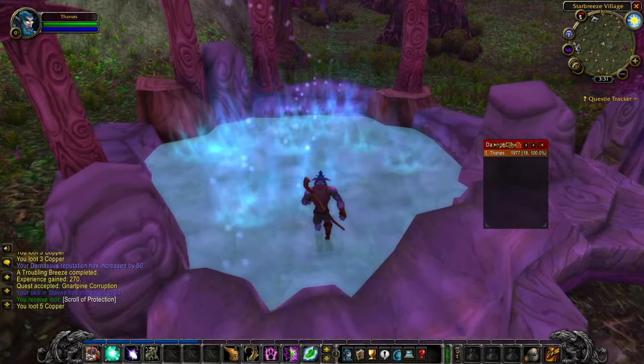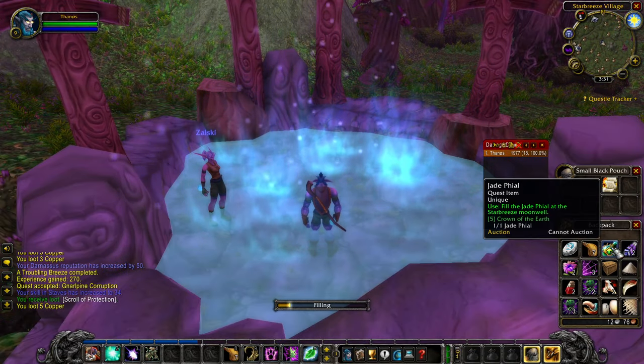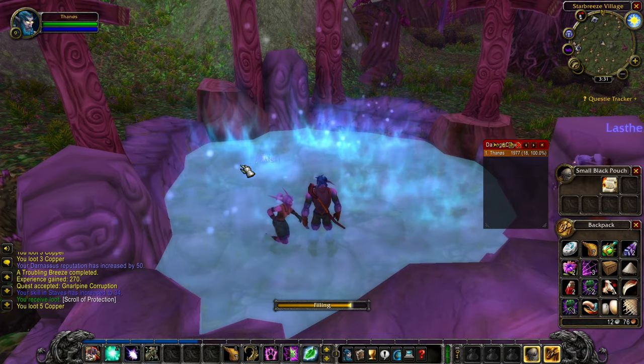That being said, I am literally playing World of Warcraft right now, which is a game I pay for — but I really enjoy it, so that stays.